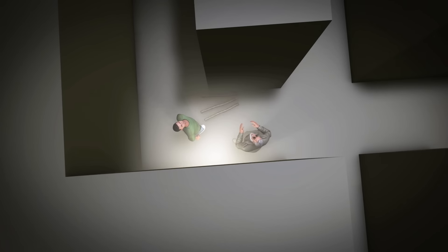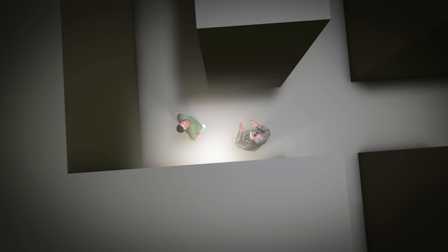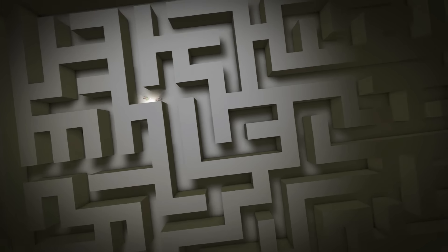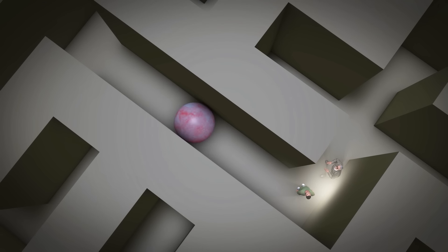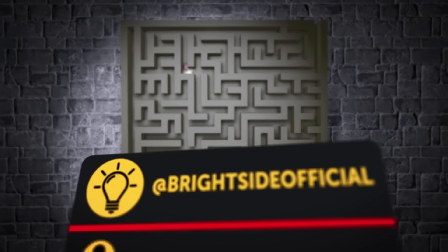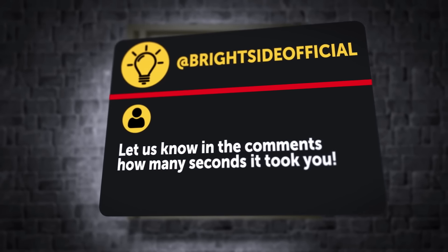Suddenly, the walls began to move apart, expanding the space into a much larger area. Jack realized they were in a maze now. Then a giant ball appeared behind them, which would crush them if they couldn't find the exit. Take a look at the labyrinth from the bird's eye view — can you help them find an escape? Let us know in the comments how many seconds it took you.